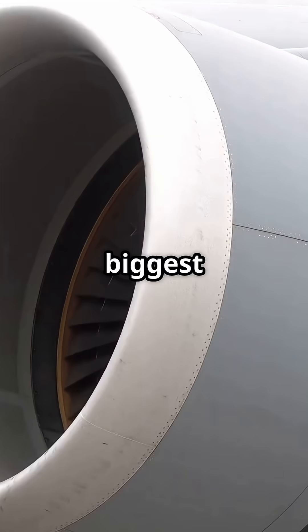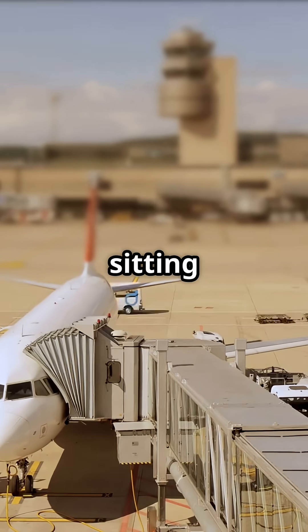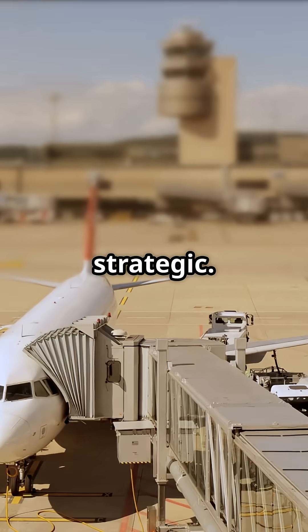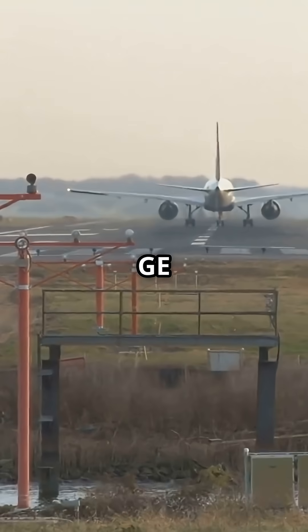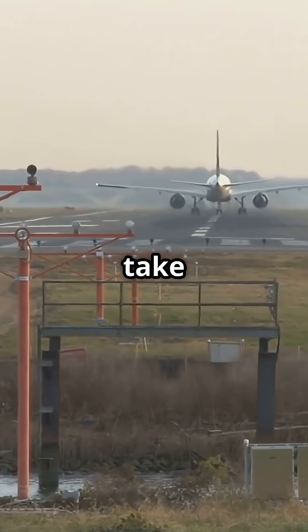All for one reason: to fit the biggest engines aviation has ever seen. So next time you see a 777 sitting nose-high at the gate, know this — it's not sagging, it's strategic. Because those GE90 engines are so enormous, the jet had to tilt its whole posture just to take off safely. That's what happens when you build an engine this bold.